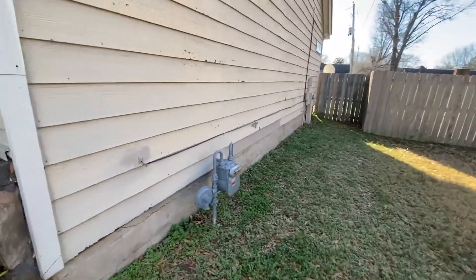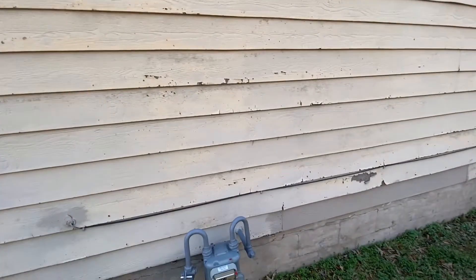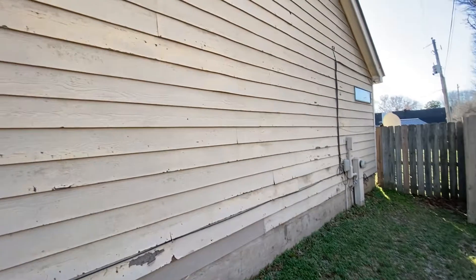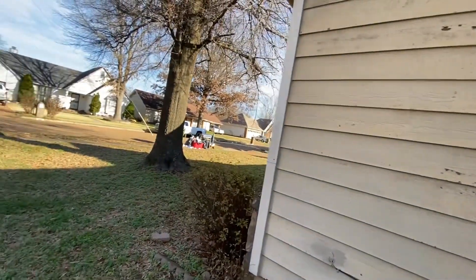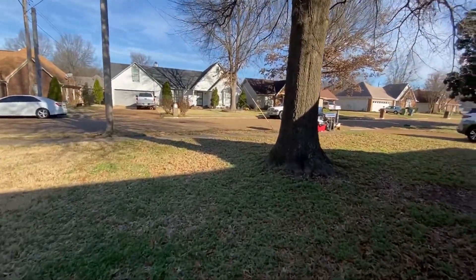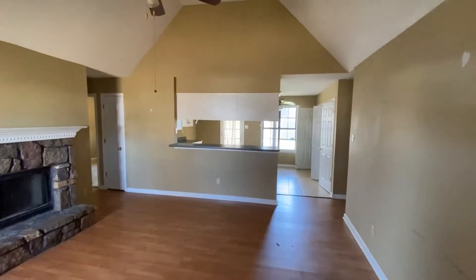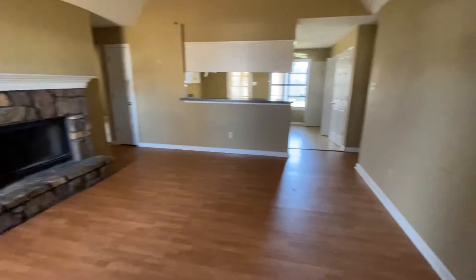The side of the house definitely has some paint chipping off all the way down. Let's head inside now and check out the interior. As we come in the front door, we come into the main living area.